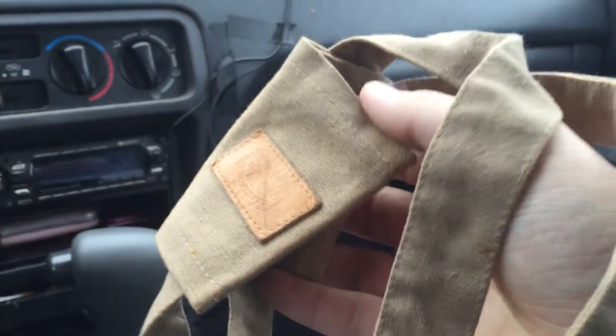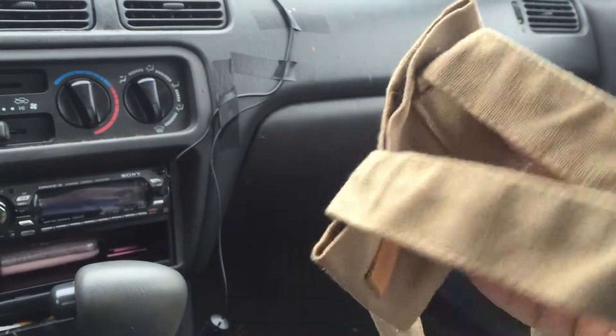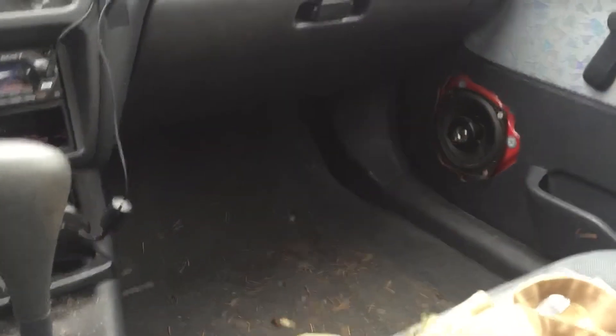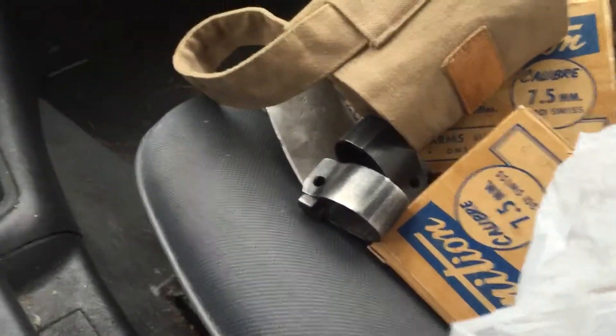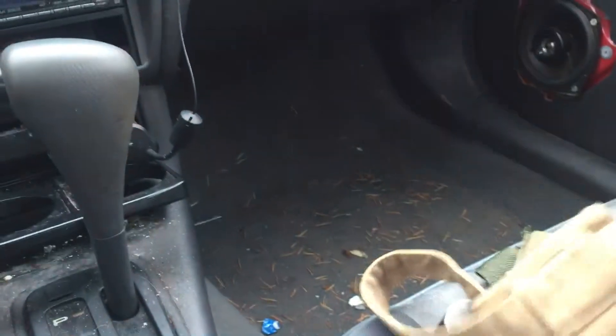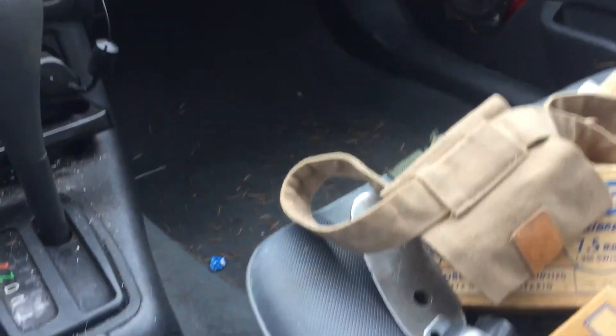I don't know what this thing was — I thought it was a frog for a bayonet, but I have no idea. I was given that for free. Next, we got some more 8mm soft point ammunition on stripper clips — picked up four stripper clips and then four Mosin clips.